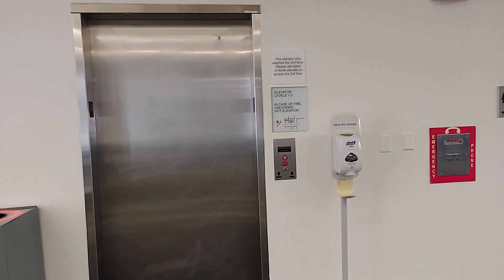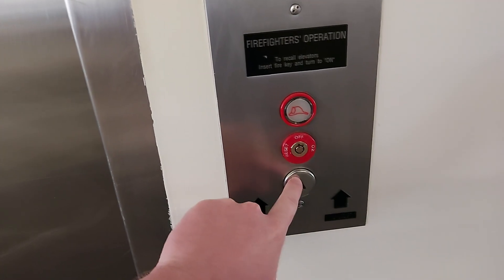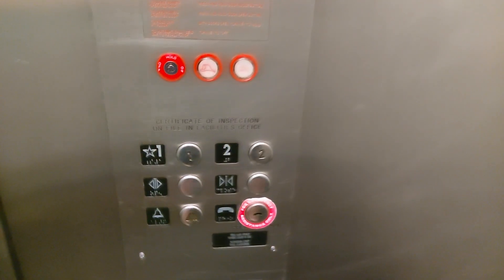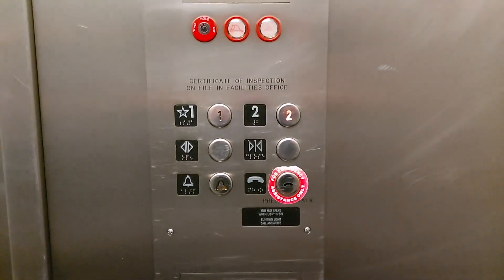We're at the Cherry Creek building, formerly South Classroom. We got something interesting here — engraved 'Innovation Security' with the original contact type. That is pretty cool.